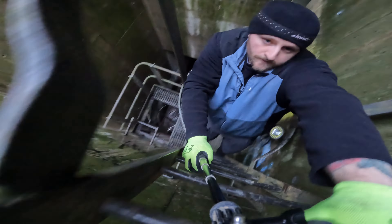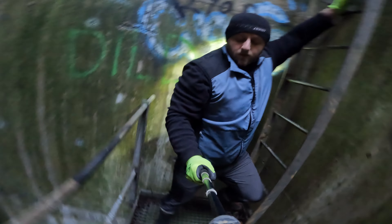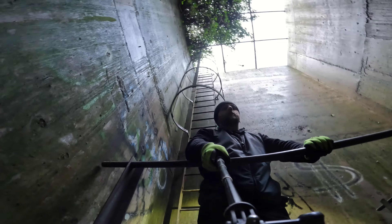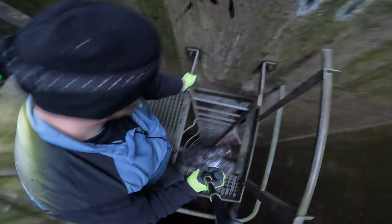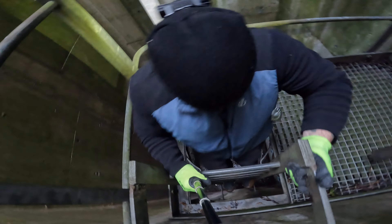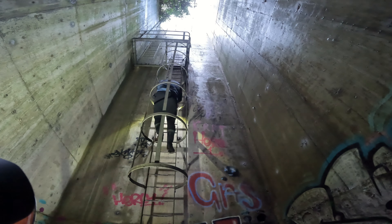Built in the late 19th century, this disused railway tunnel located in Chesterfield was an extension of the Great Central Railway passing between Nottingham and Sheffield. On departing the old Chesterfield Central Station, the railway entered the 474-yard straight tunnel before emerging from under Hollis Lane in the town centre.